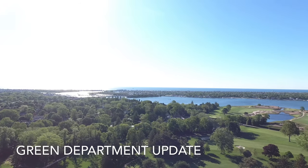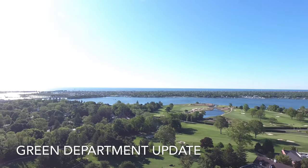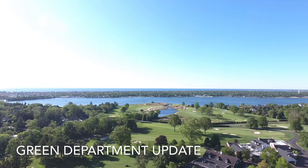Hello everyone, this is Matt Morrow, your golf course superintendent, and this is your golf course update for the week of June 1st.